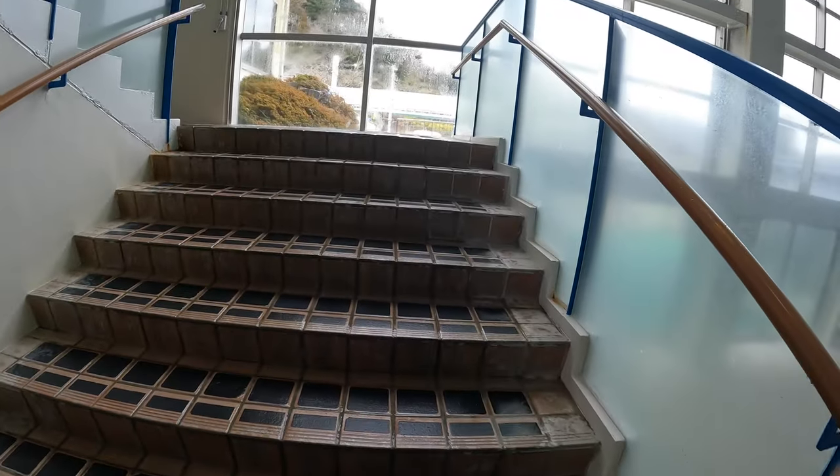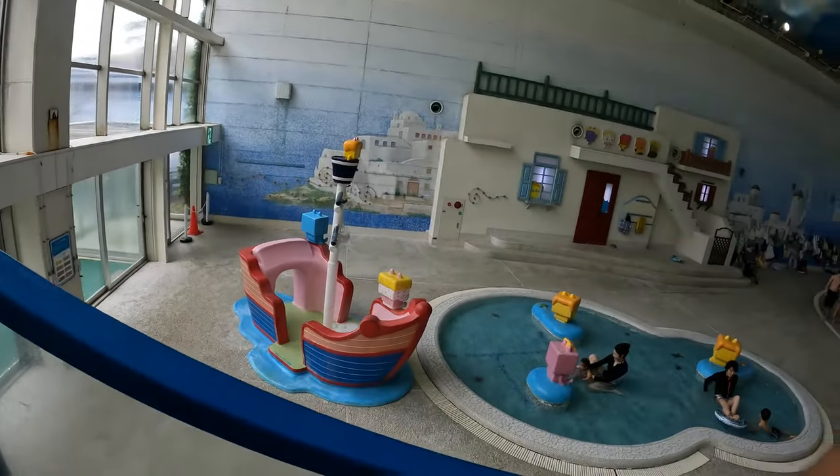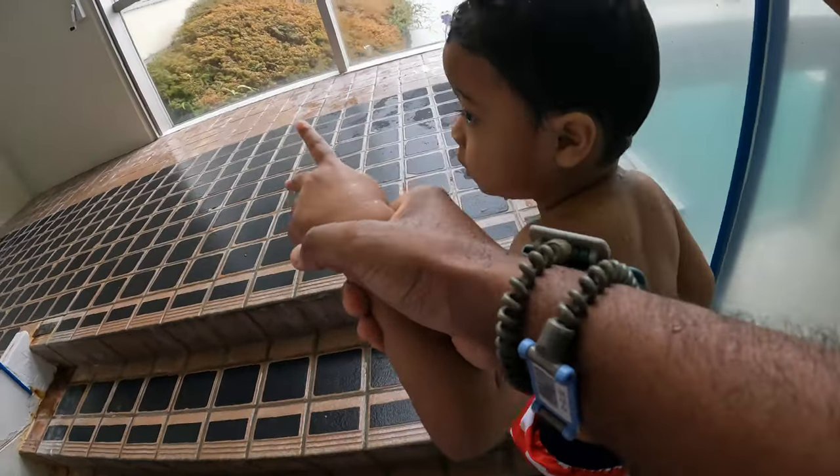To get outside you'll have to go up these steps. You'll find a lot more pools upstairs, both inside and outside.